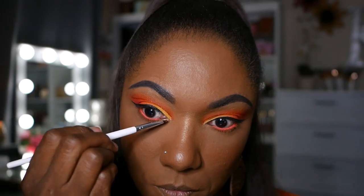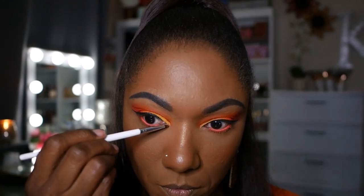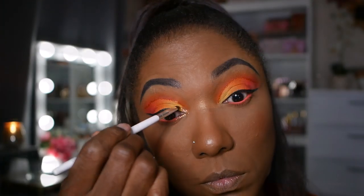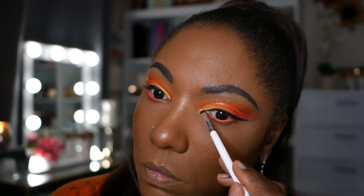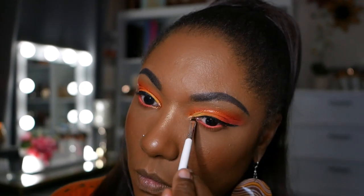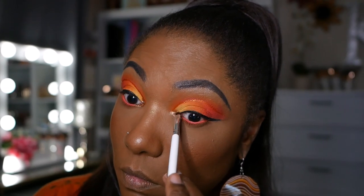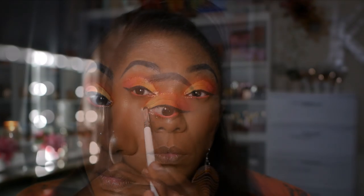I wanted to add a little bit more pop on my inner corner, so I'm going in with one of my ColourPop Super Nova shadows in the color Dragon. I'm just taking a little bit of that on my inner corner. I could have gone in a bit more to add more glitz, but I didn't want to cover up that yellow, so I just gently tapped it right in the inner corner to add a little bit of shine.